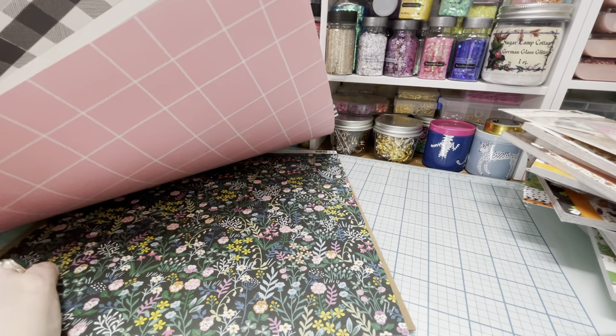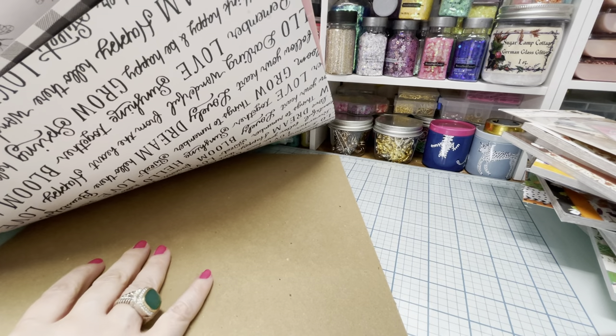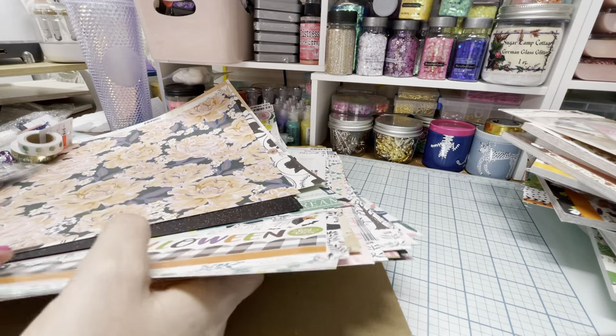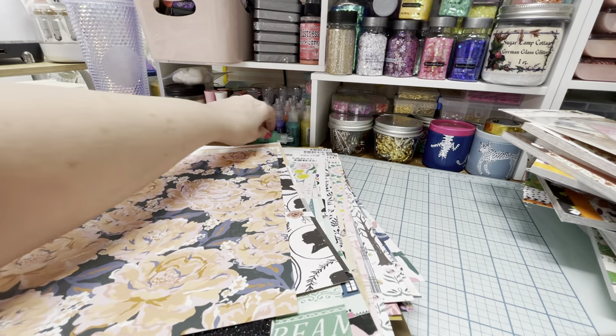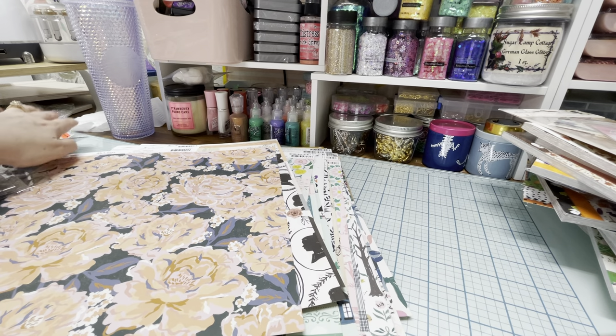I always keep this cardboard or chipboard whenever I order from them, and I use it for bases to build mini books — like I did for the mermaid mini book when I did that swap. It just works really well and you recycle.